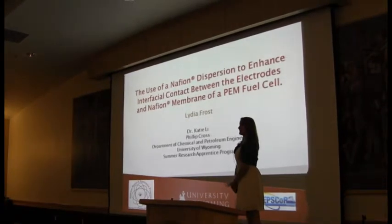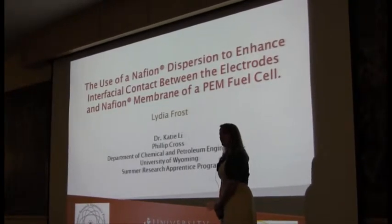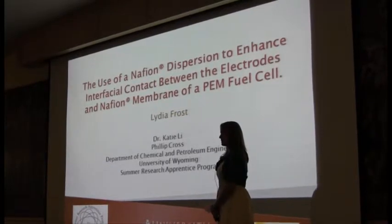Hello, my name is Lydia Frost, and my project is on a PEM fuel cell with the electrodes and a membrane to make contact. I work with Dr. Katie Lee and Bill Crofts in the Advanced Energy Materials Lab, in chemical and petroleum engineering.